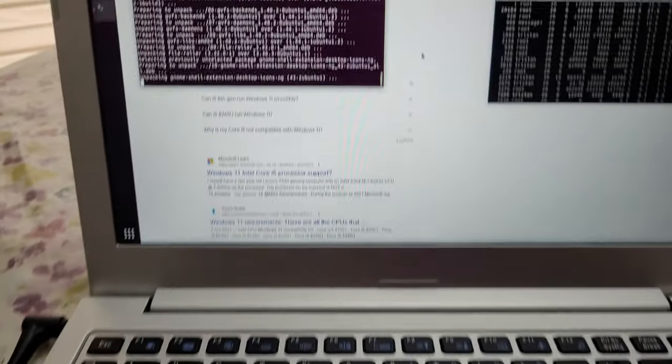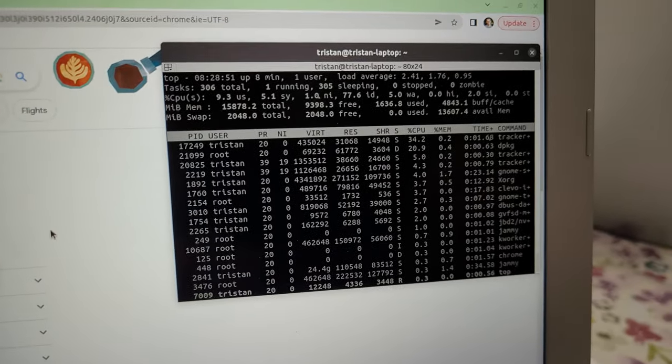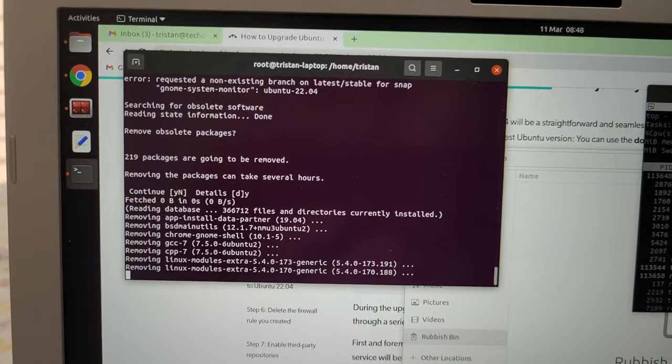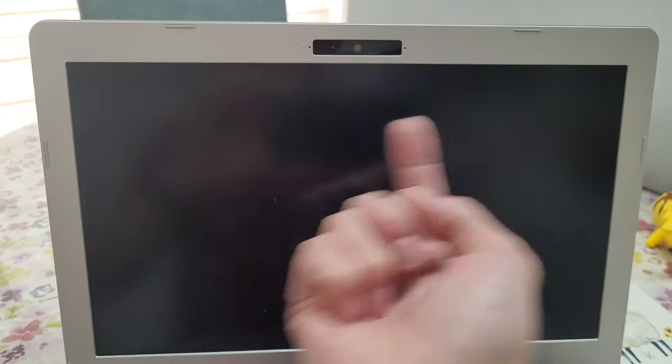Luckily upgrading was a fairly straightforward process, and it's pretty awesome that you can do this in place without needing to download boot media and then messing around with UEFI boot menus. After about 20 minutes or so, the main part of the upgrade was complete, and Ubuntu then prompted me to clean up all of the old, obsolete packages. Then it was all complete and I could restart. I logged in and confirmed that Ubuntu had been updated to the latest long-term stable version.